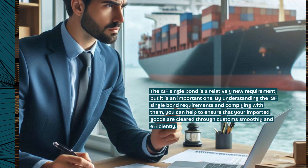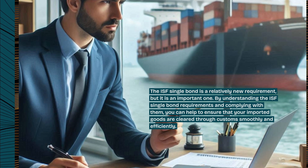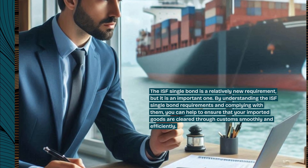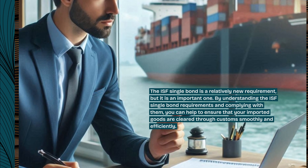The ISF Single Bond is a relatively new requirement, but it is an important one. By understanding the ISF Single Bond requirements and complying with them, you can help to ensure that your imported goods are cleared through customs smoothly and efficiently.